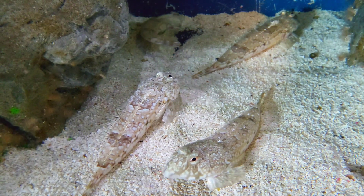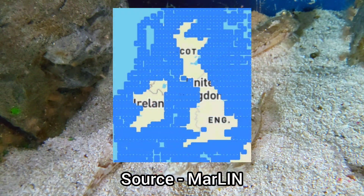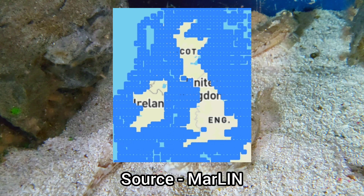The common dragonet is one of the most abundant species found in UK waters and can be found on every stretch of coastline around the UK.